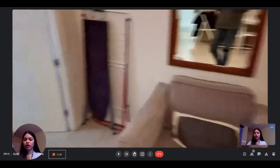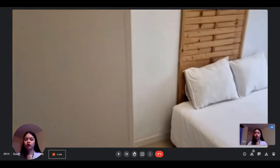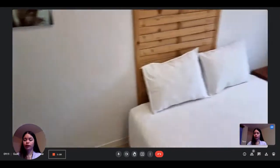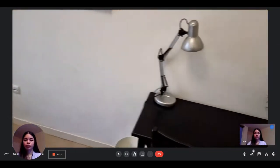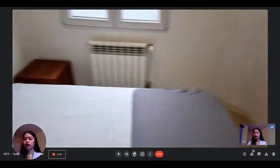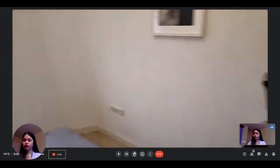Finally, this is the last bedroom, which is free, so we can see what it looks like — it's available right now. You have the wardrobe, a double bed, the heating unit, and a little desk. The bedrooms have their own key, which is great. And you have the window that gives a view onto the street.